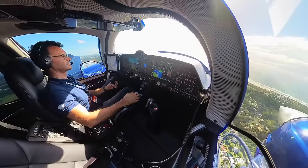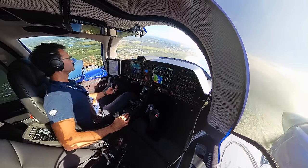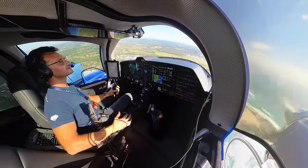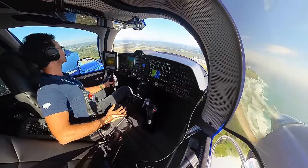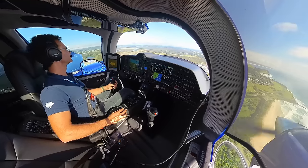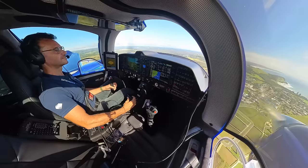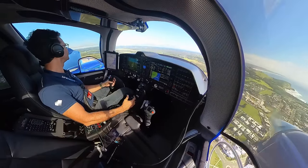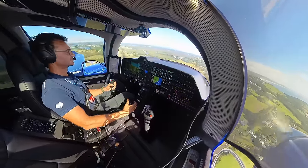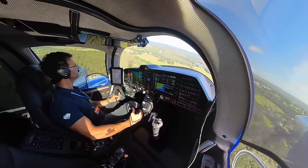At beam, first stage of flap, speed's good. Ballina traffic, X-ray 62 on left base runway 24, Ballina. Oh it's beautiful up here, what a nice day - thought it was going to be raining and horrible, but stunning. Clear right, clear centre, clear left. 100 knots, looking good, 700 feet. Wind doing not much. Ballina traffic, X-ray 62 turns final runway 24, Ballina.